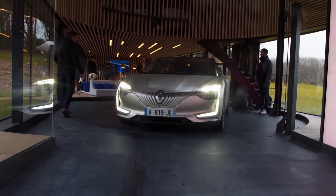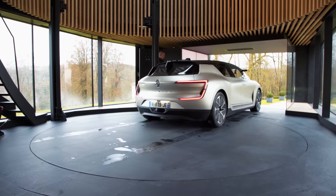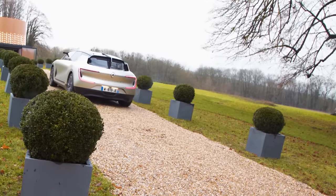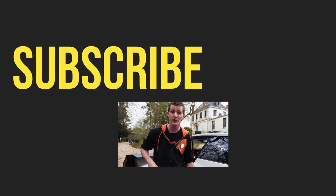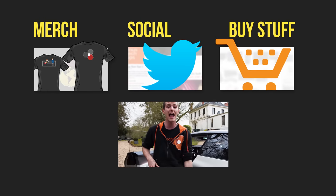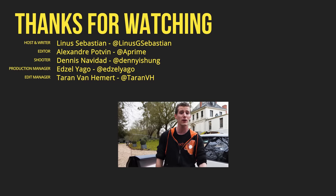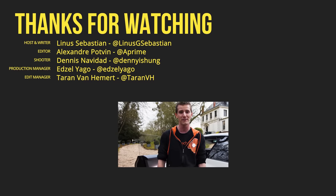Many of the technologies featured in this vehicle, like the Devialet speakers, are expected to make their way into production vehicles in the coming years. What a freaking time to be alive! Thanks to Renault for sponsoring us out here, the French government for allowing these tests to take place on public roads, and to you guys for watching. You can check out Renault on social media for future updates at @GroupRenault on Twitter and @Renault on Instagram and Facebook.